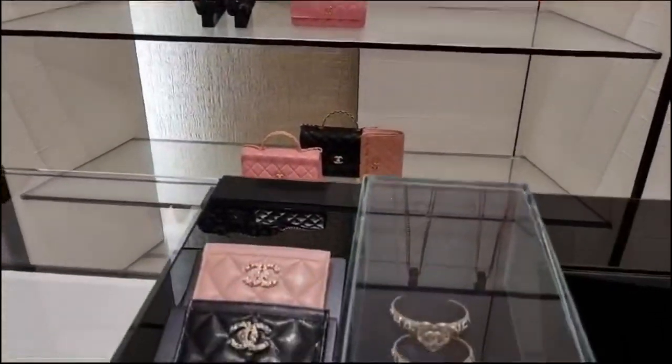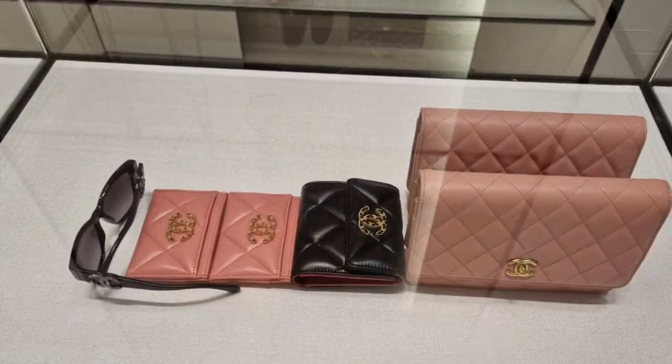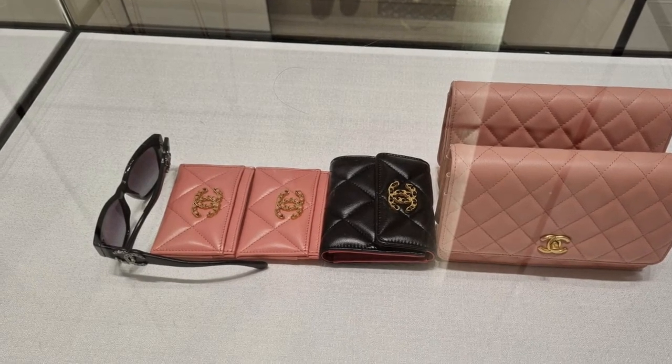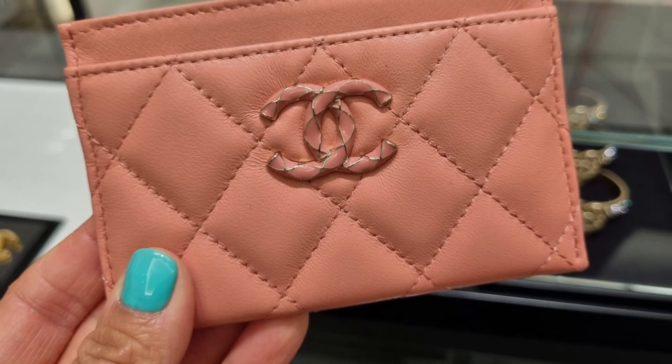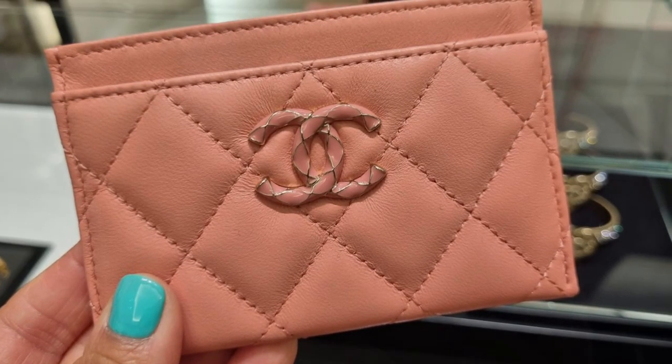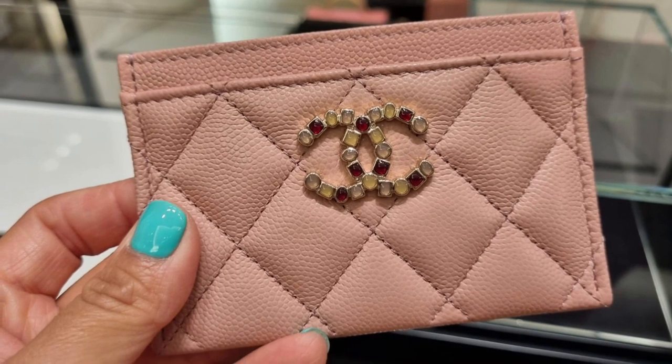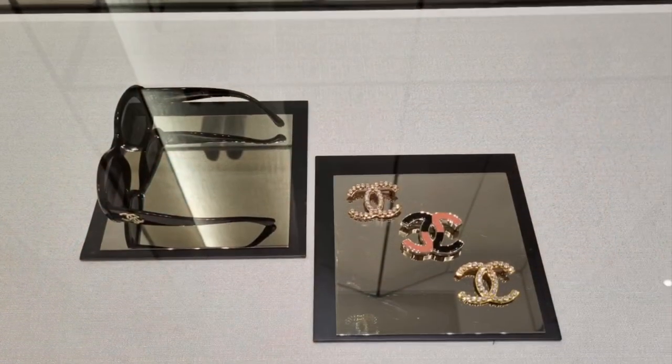Of course, I could not pass Chanel. We don't have any Chanel boutiques in my country. I was excited to see these card holders, wallet on chain in the salmon color, different brooches, Chanel 19, and many other SLGs and bags.